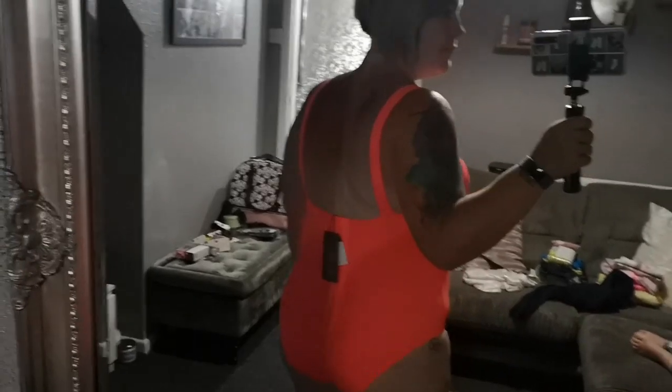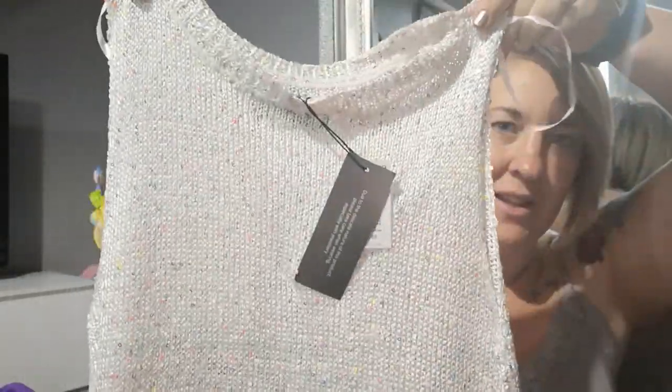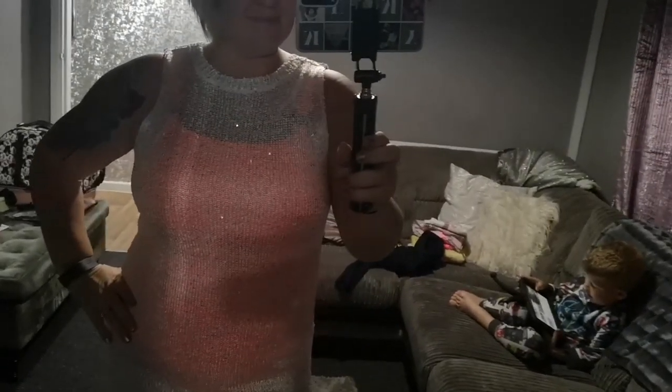I found this little number — it's like a long sheer coverall dress that you wear over a swimming costume. It is really gorgeous and it's glittery. I love this, looks so cool, it's going to look lovely on holiday.